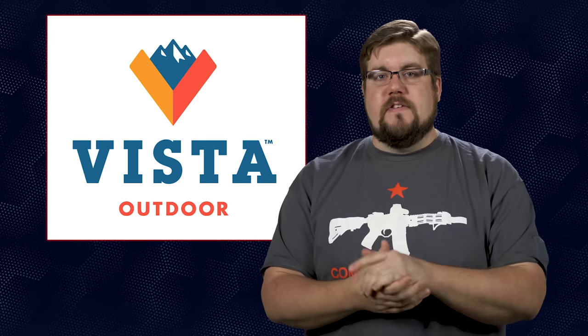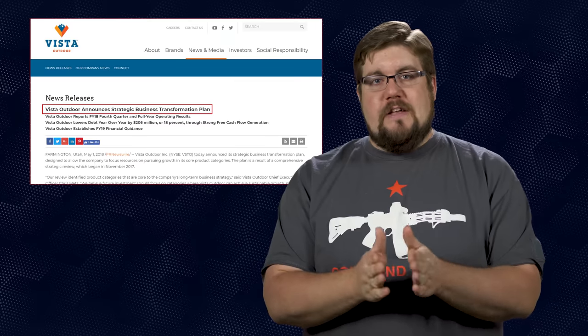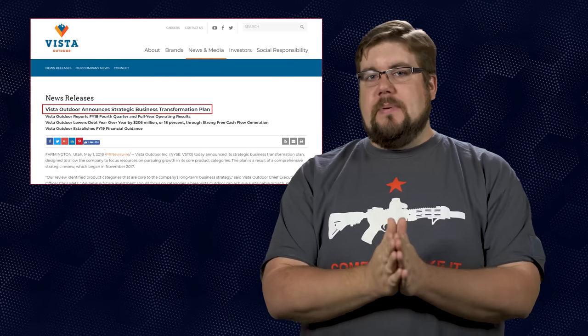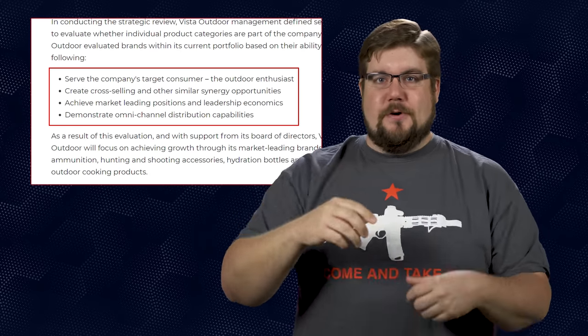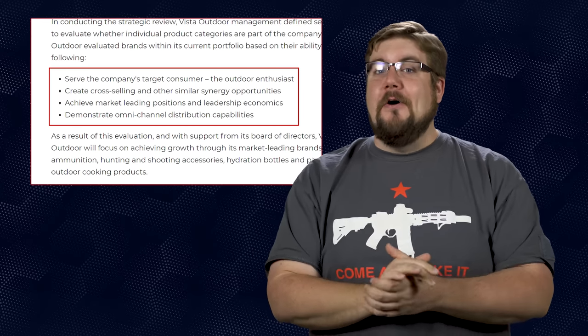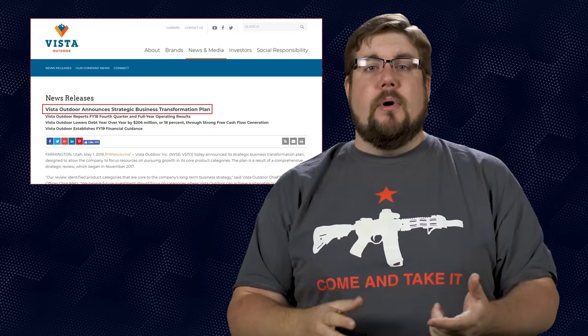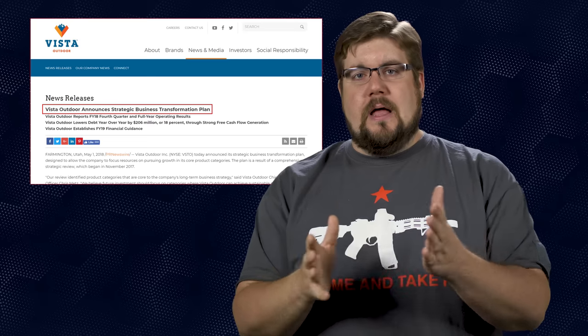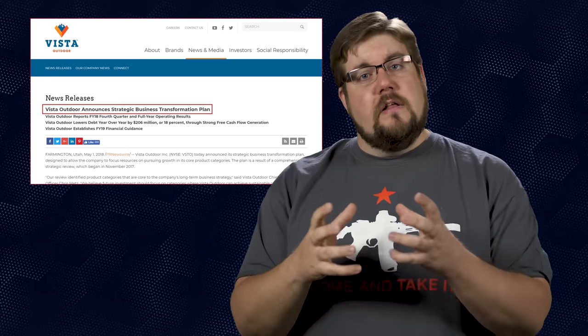Also hopping on the struggle bus this week is outdoor industry giant Vista Outdoor, the holding company for brands like Federal, CCI, Savage, Stevens and a whole bunch more. On May 1st, Vista announced a new strategic business transformation plan — basically, they're getting ready to sell some stuff. The long and short of it is that Vista is looking to shed some of their key brands like Bell, Gyro, Blackburn and a couple others so that they can focus on their core product categories like ammunition.